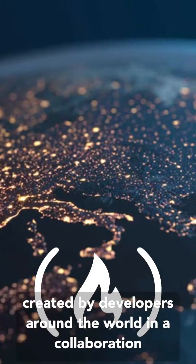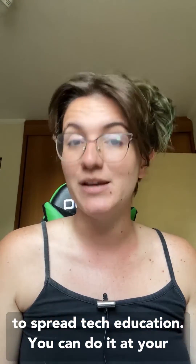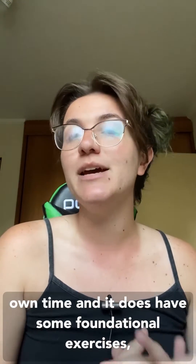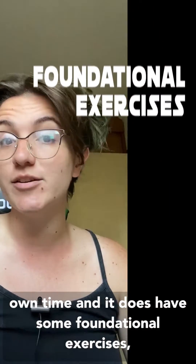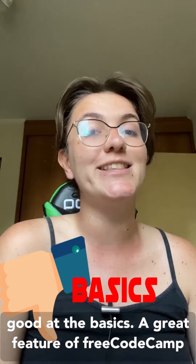FreeCodeCamp is a completely free resource created by developers around the world in a collaboration to spread tech education. You can do it at your own time and it does have some foundational exercises, but we believe it is not enough to get really good at the basics.